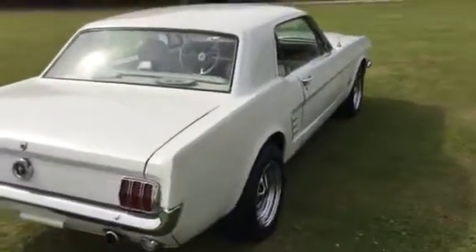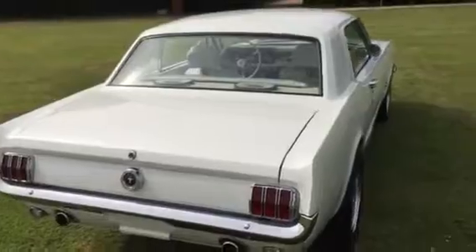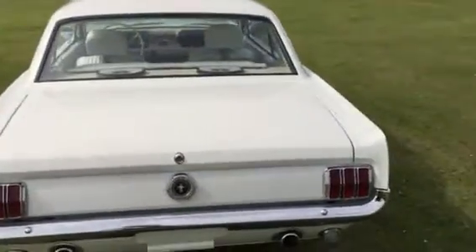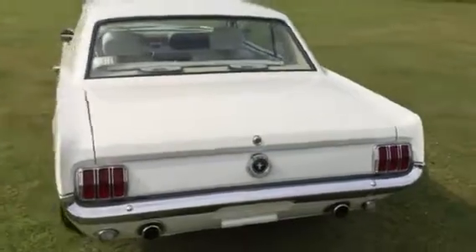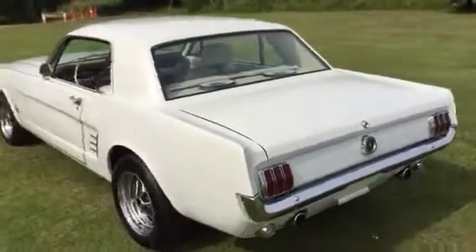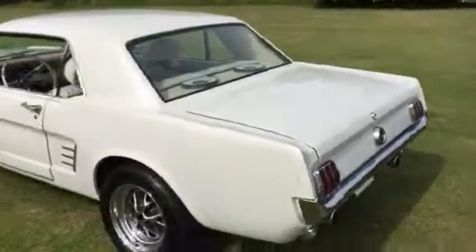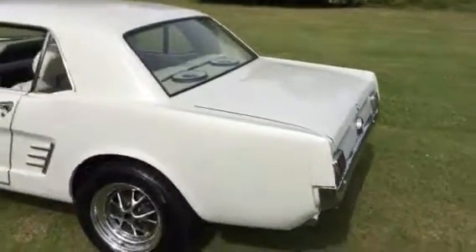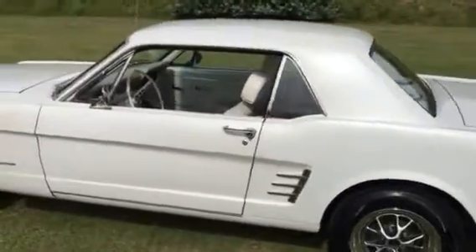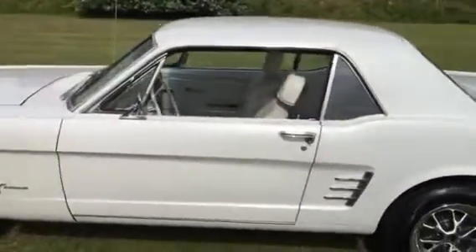The car went down to a bare shell and was built back up systematically. A few things you'll notice: the missing rear windscreen trim — we had the gasket redone and didn't like the trim that was on there, so we ordered a brand new set which is on the way. We also have the center caps for the styled steel wheels, with lovely tires that look new.